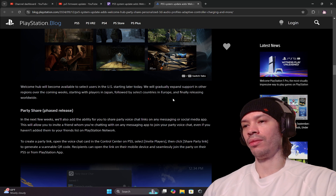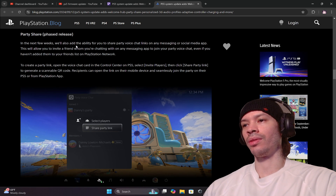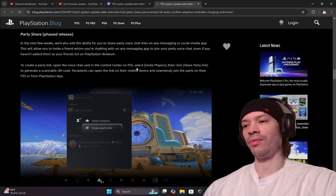Starting with players in Japan and Europe. The Party Share feature rolling out in the next few weeks will add the ability to share party voice chat links on any messaging or social media app. This will allow you to invite a friend you're chatting with in any messaging app to join your party voice chat, even if you haven't added them to your friends list. To create a party link, open the voice chat card in the Control Center on the PS5.